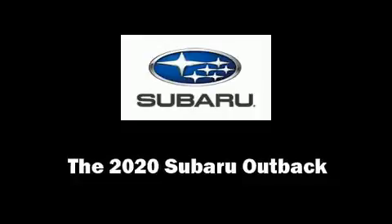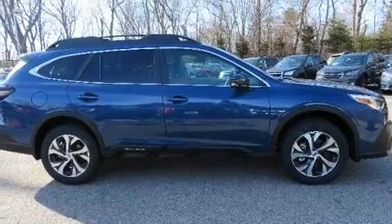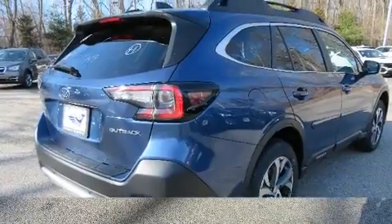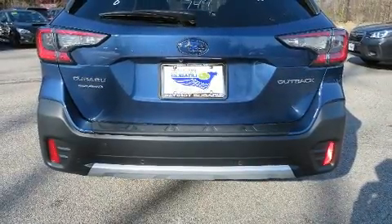Load your family into the 2020 Subaru Outback. Under the hood you'll find a four-cylinder engine with more than a hundred seventy horsepower, and for added security, dynamic stability control supplements the drivetrain.